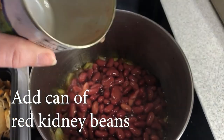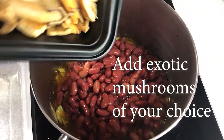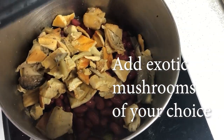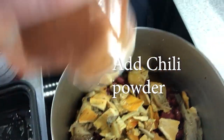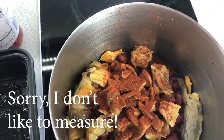Add a can of red kidney beans — I guess you could add whatever beans you wanted, but I think these work the best. Add the exotic mushrooms of your choice; I'm using the rest of the ones we didn't eat and the leftover chicken of the wood. I think a little chili powder will go perfect in this stew — sorry, I don't like to measure, but it's probably about a tablespoon.